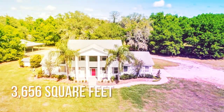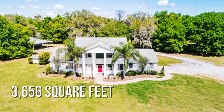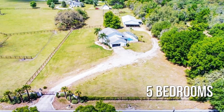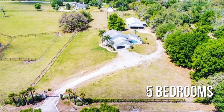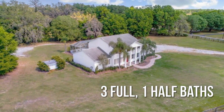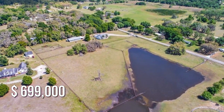This spacious property offers over 3,600 square feet of living space, featuring five bedrooms with three full and one half bathrooms. This property is currently listed for under $700,000.